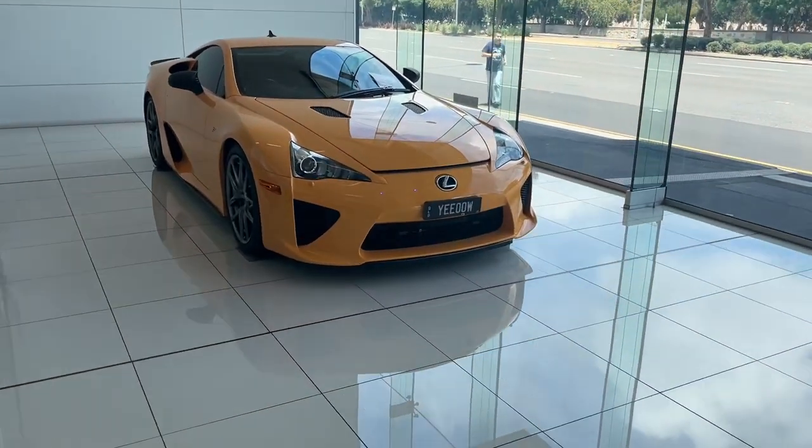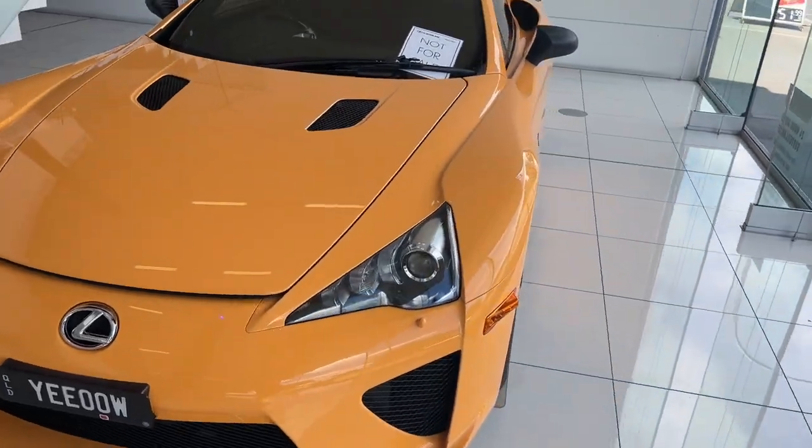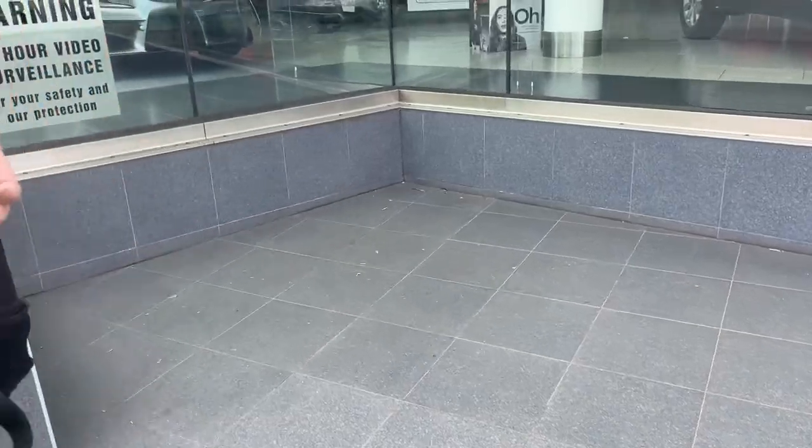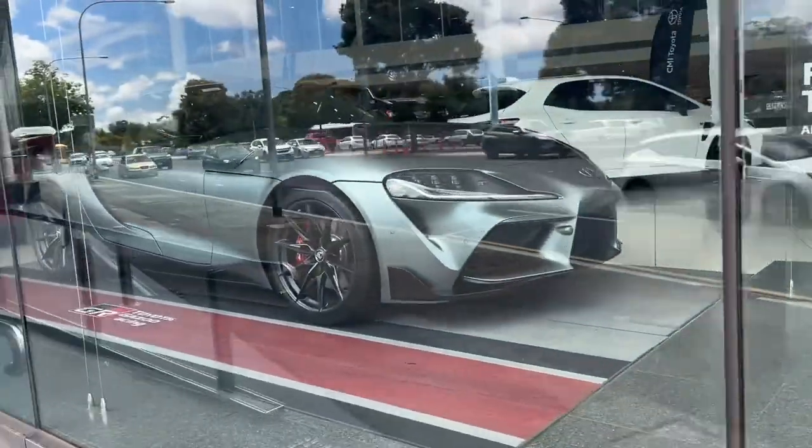We've left BMW and now we're on the bus to Lexus. We just made it to Lexus and there's an LFA here - this thing looks sick. Just walking around and found a Toyota Supra.